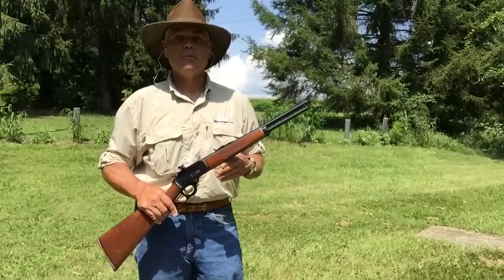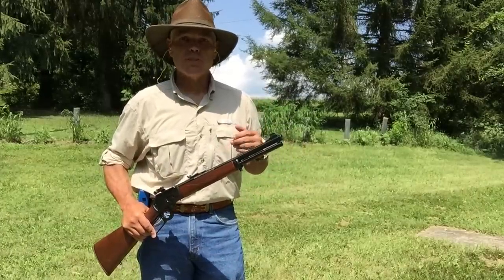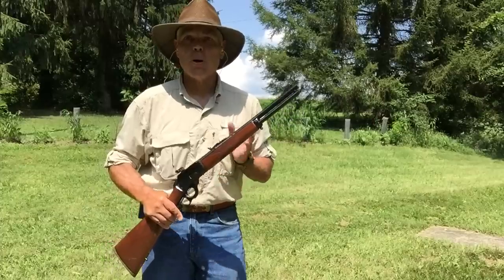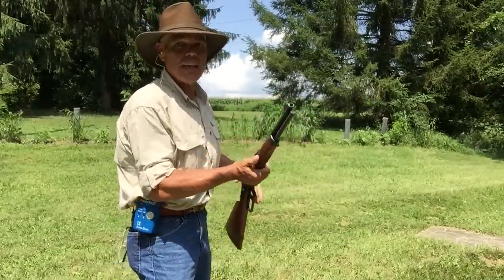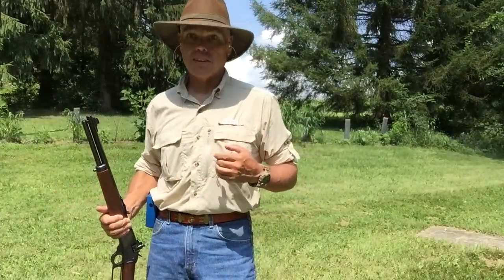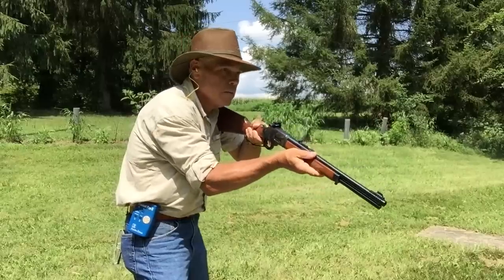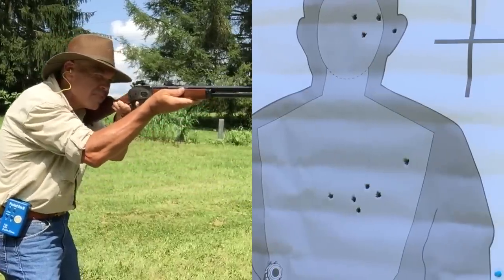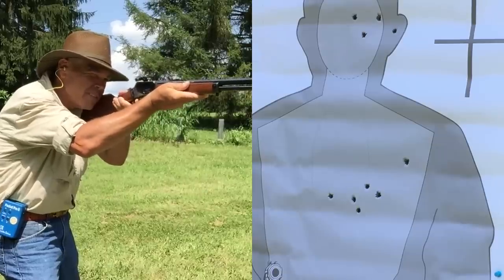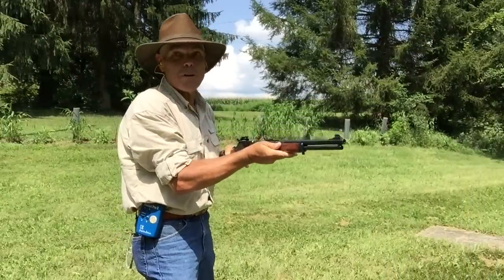I've arrived back at 50 feet for the next stage in this course of fire. From here I'm going to be doing something I have never done before with a lever action carbine — I have to fire two shots left-handed into the body of the target in a time limit of five seconds. Got them off and they're both good.